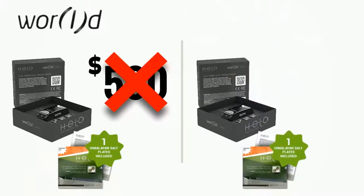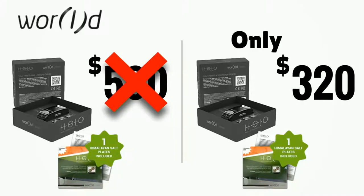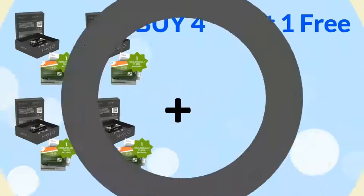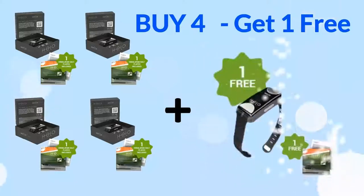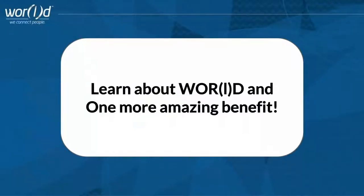World understands the Helo could be priced well over five hundred dollars with all its features, but instead has decided to make it affordable for the masses, releasing the Helo for only three hundred and twenty dollars per device. Or, buy four Helos and get one absolutely free — that's five Helos for the price of four.